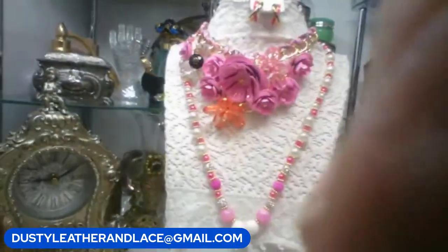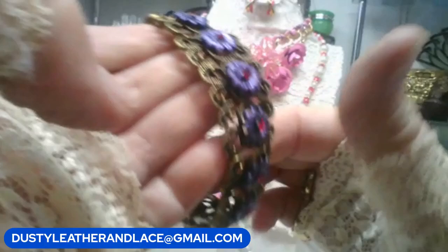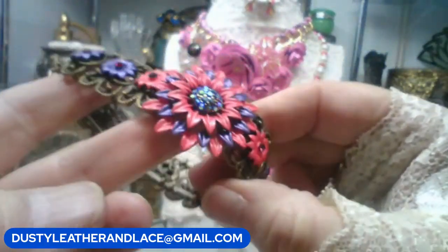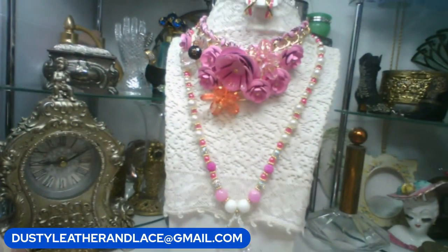Before I start this round, I wanted to mention that on my last round I noticed a missing rhinestone on the bracelet, so I pulled it — it will be replaced. I just wanted to make sure you knew.